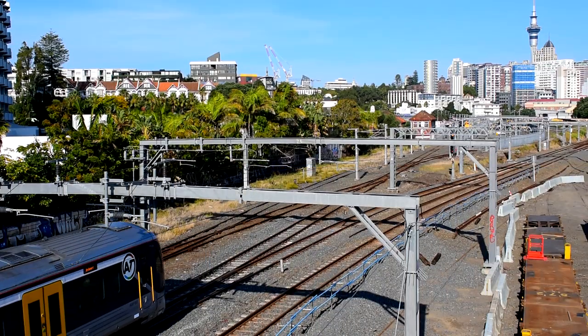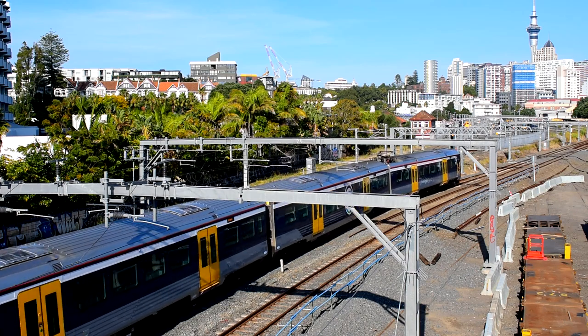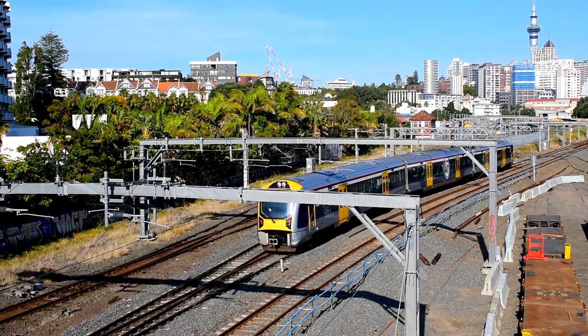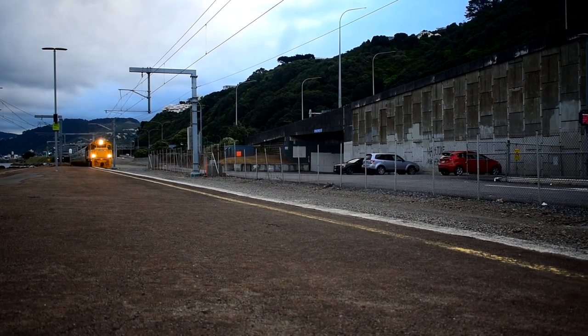Besides the electric services, Auckland and Wellington both have extra regional services to other towns or cities. These are Te Huia and the Wairarapa Connection, respectively, running from Auckland to Hamilton and Wellington to Masterton. Both services use refurbished ex-British railcoaches hauled by DFB-class diesel locomotives.